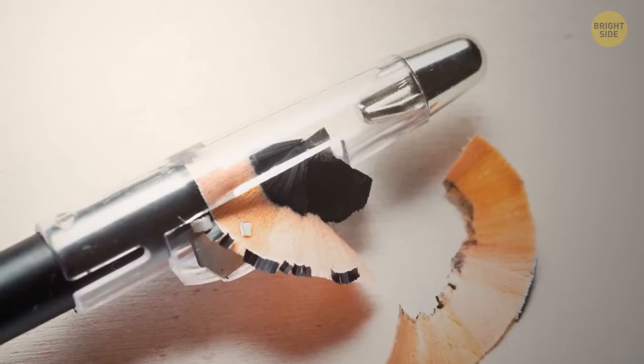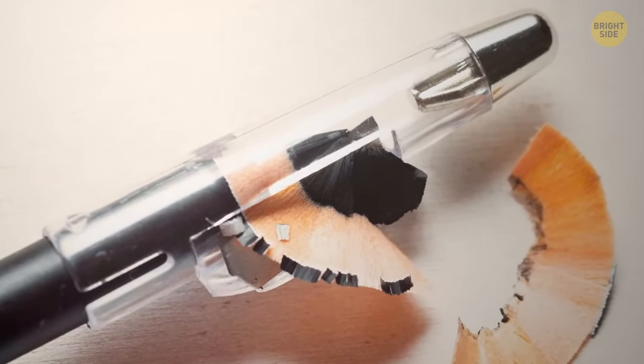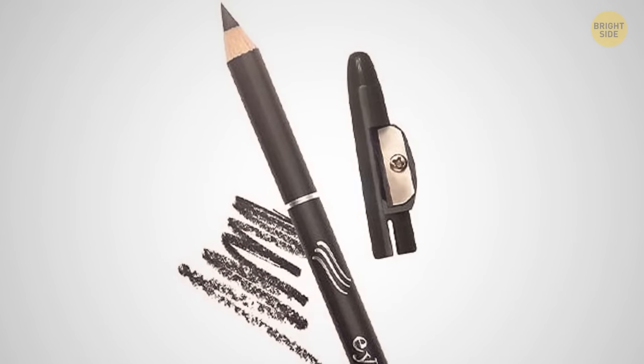Automatic lip liners and eye pencils sometimes have a sharpener installed in the package. The lid on the back part of the pencil doesn't only reveal the color — you can pull it out and sharpen up the product.